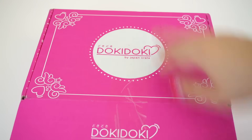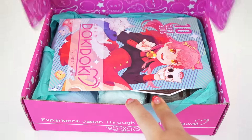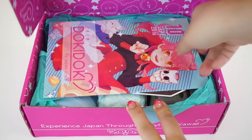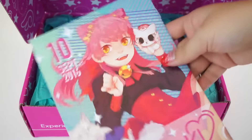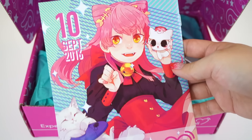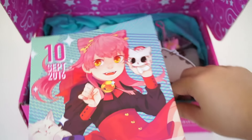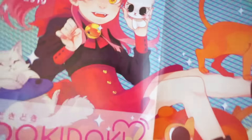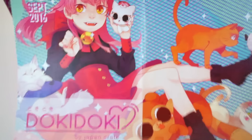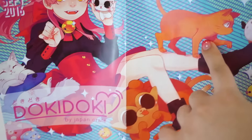I already cut the tape on the bottom for easy opening — and here it goes. Oh my gosh, this is so cute. It's a little Nekomimi. And this one is number 10, which is the September 2016 issue. This reminds me of Kyo from Fruits Basket.